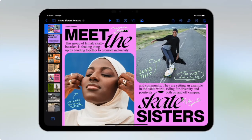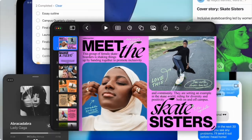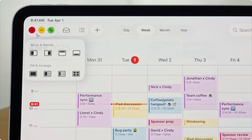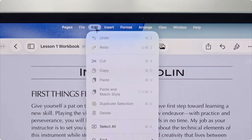Now for the main event of the keynote: iPadOS 26. This was one of the most exciting updates. Multitasking has completely changed on the iPad — it's really giving laptop experience. You can open multiple windows on your iPad homepage, minimize windows and come back to them later like on a laptop, tile windows, and open more windows on top. On top of the window feature there's also going to be a menu at the top of the screen.